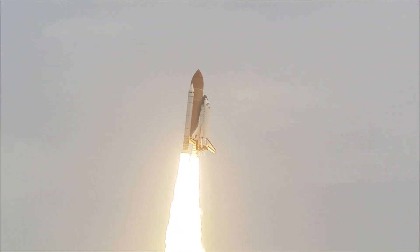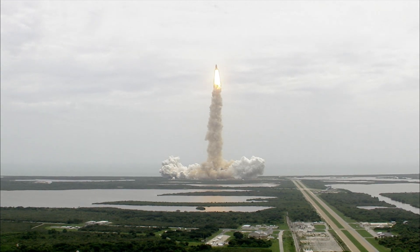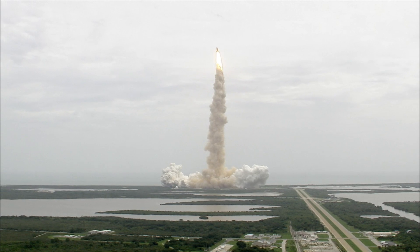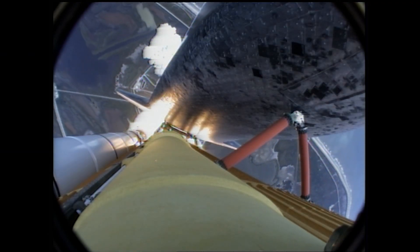The program, Houston. Roger roll, Atlantis. Houston now controlling the flight of Atlantis. The space shuttle spreads its wings one final time for the start of a sentimental journey into history.